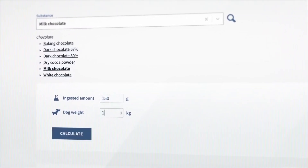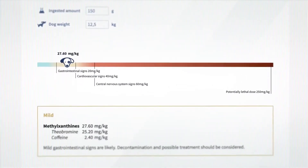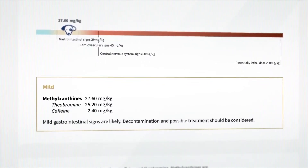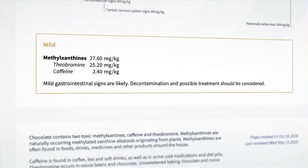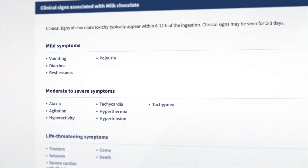TalksBuddy calculates the exposure level and gives an instant risk assessment based on the entered data. TalksBuddy also provides all the other necessary information for complete poisoning case management, including short general information on the substance, symptoms, and expected clinical signs.